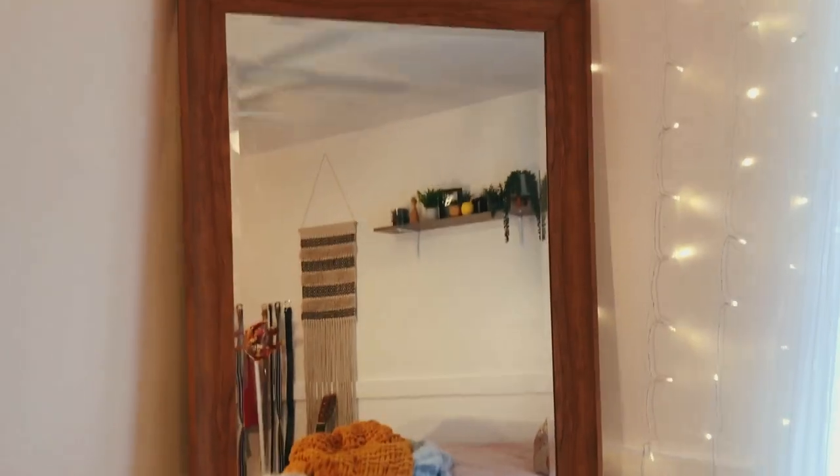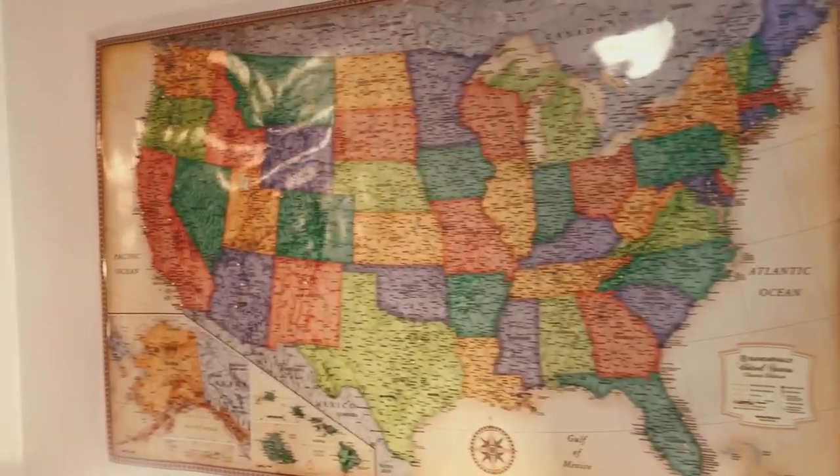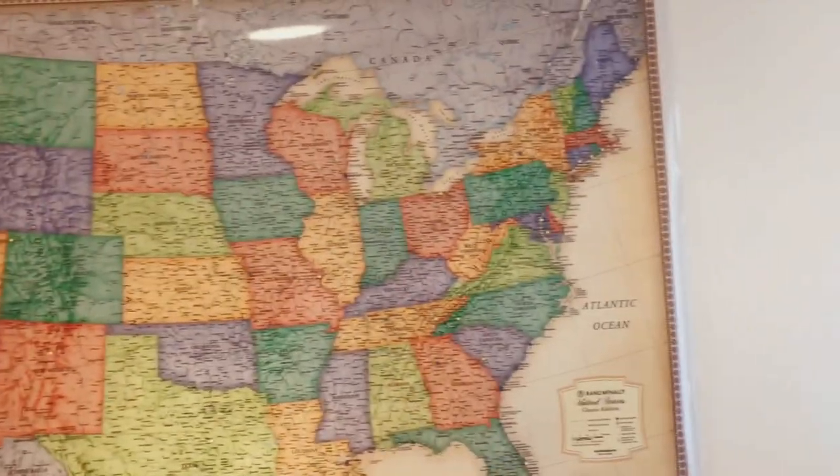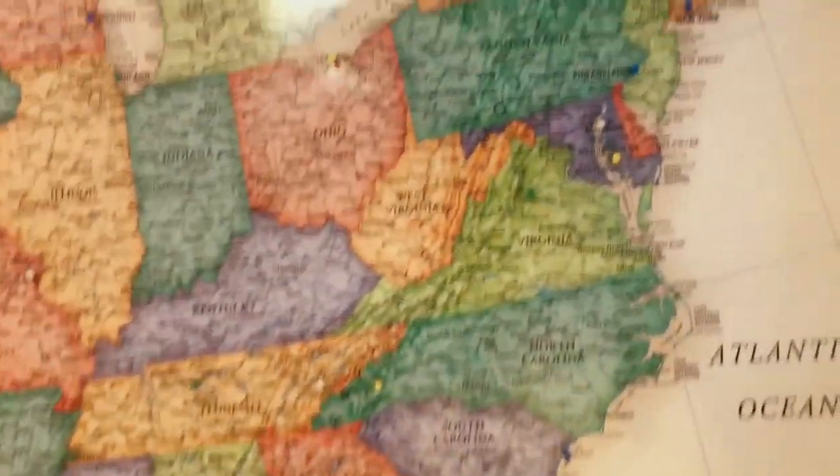On my window I have these super sheer white curtains from IKEA — they're really inexpensive — and I just have blinds behind that. Then I have my mirror, it is a full body mirror from Home Goods, and I have this United States map from Books-A-Million. It is just colorful and I have pins on it from all the places I've been.